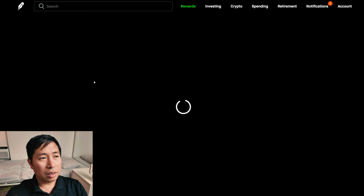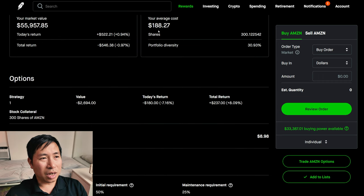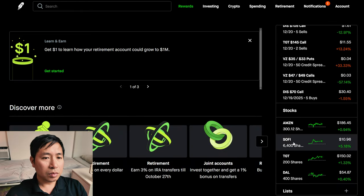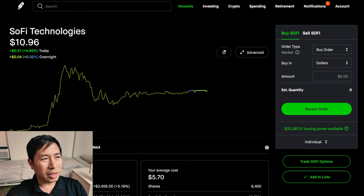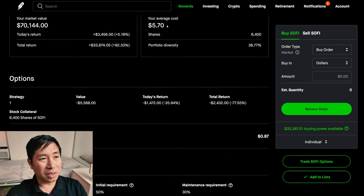For my stocks, I have 300 shares of Amazon. Amazon is at $186.45. My average cost, $188.27. My total return, I am down $546.38. I have 6,400 shares of SoFi. SoFi is at $10.96. My average cost, $5.70. My total return, $33,674.05.